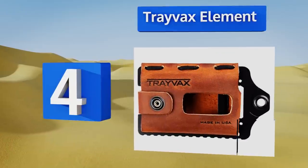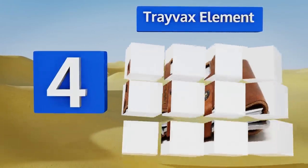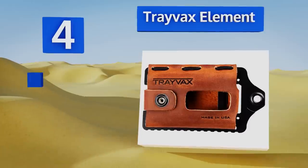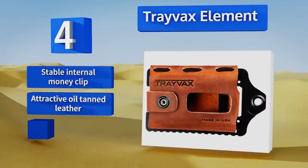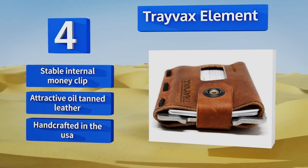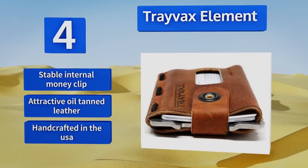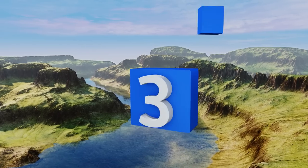At number four, the Tray Vax Element has a signature steel frame that provides RFID resistance and rugged strength, making it a good choice for the adventurous man. It's designed to carry up to 12 credit cards in the leather enclosure and keep them reliably concealed. It features a stable internal money clip and attractive oil-tanned leather, and it's handcrafted in the USA.